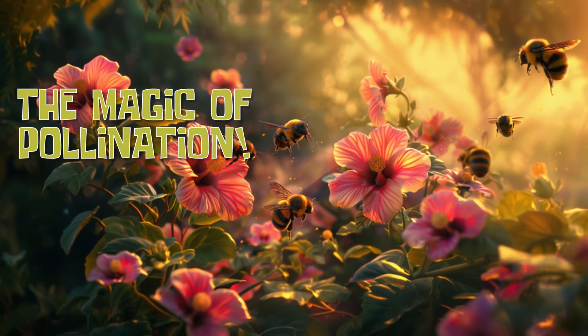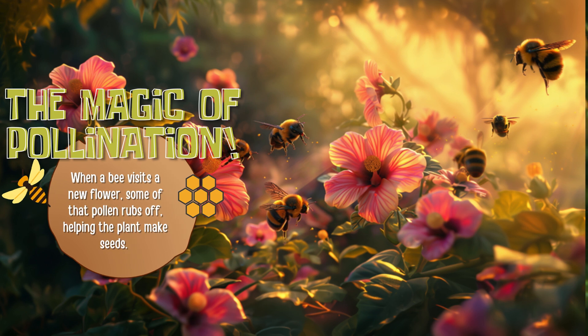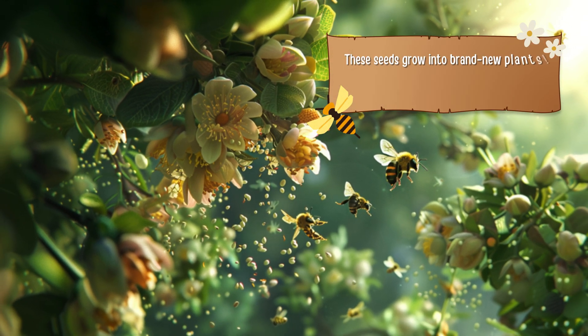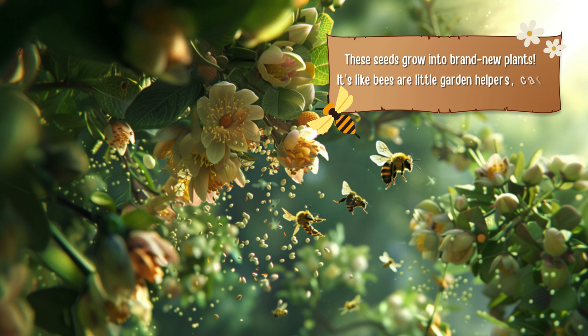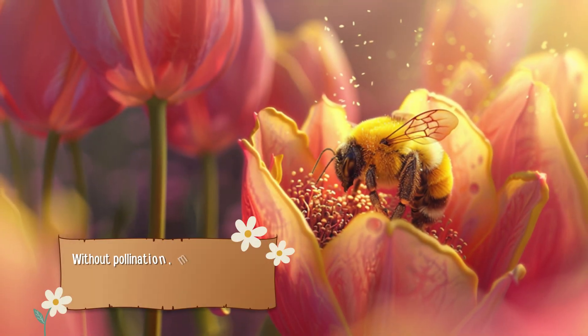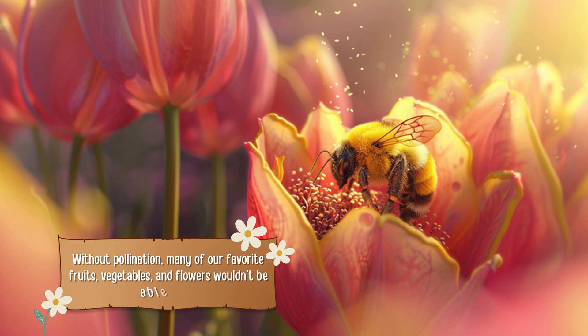The magic of pollination. When a bee visits a new flower, some of that pollen rubs off, helping the plant make seeds. These seeds grow into brand new plants. It's like bees are little garden helpers, carrying pollen from one flower to another. Without pollination, many of our favorite fruits, vegetables, and flowers wouldn't be able to grow.